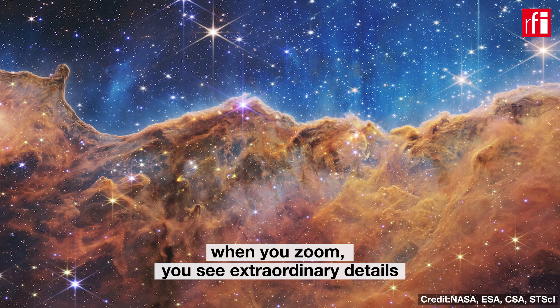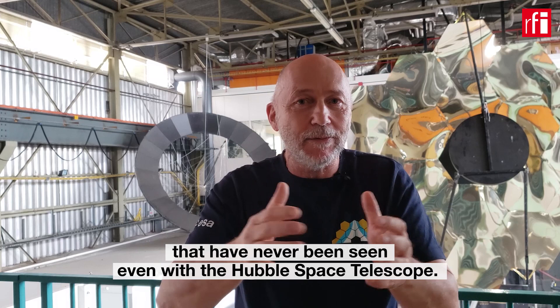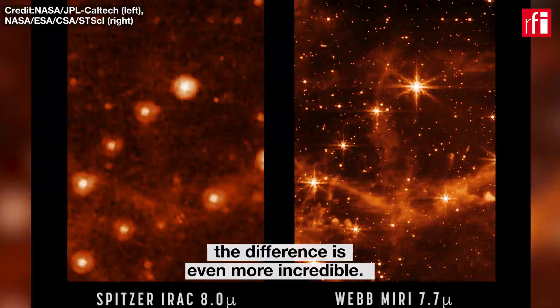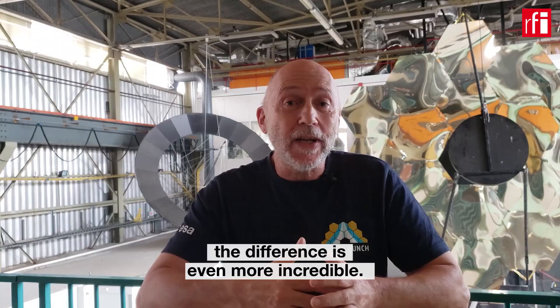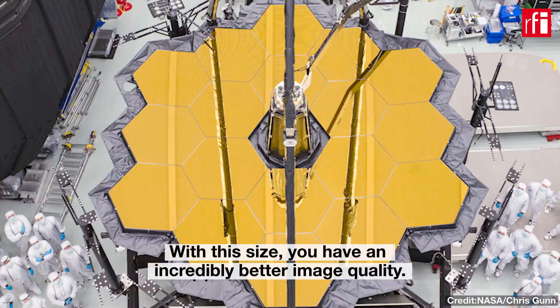when you zoom, you see details — extraordinary details — that have never been seen even with HST. And if we now compare with the previous infrared telescope, which is the Spitzer telescope, then the difference is even more incredible, because Spitzer was a small telescope of 85 centimeters in diameter, when Webb is 6.5 meters. And with that, you have an image quality incredibly better.